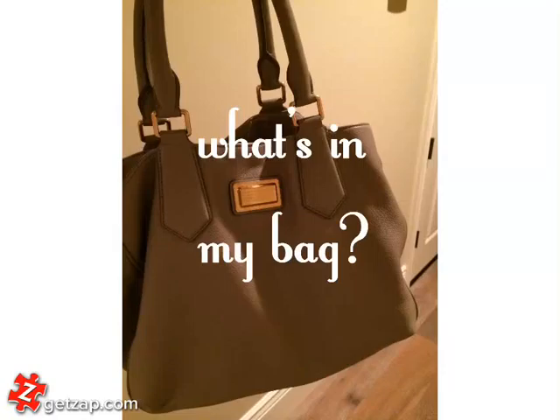Hey everyone! So today I'm doing a quick what's in my bag tag. These what's in my bag tags have been pretty popular on YouTube and I actually really like watching them because I think it's kind of fun to see what random little things people have in their bags.